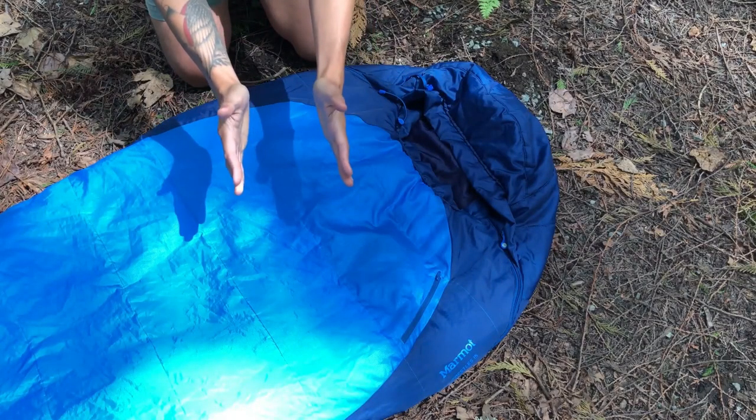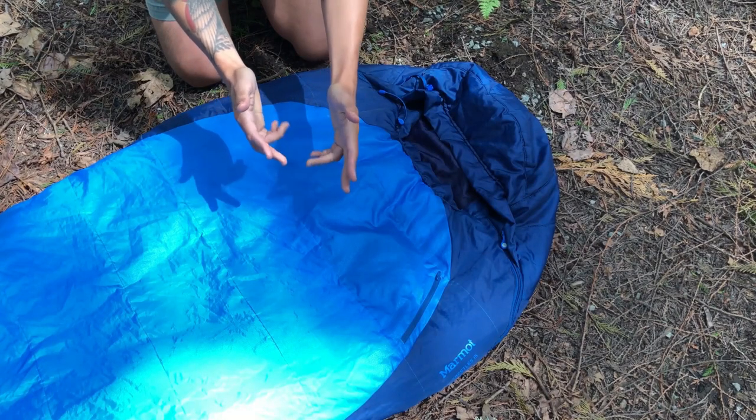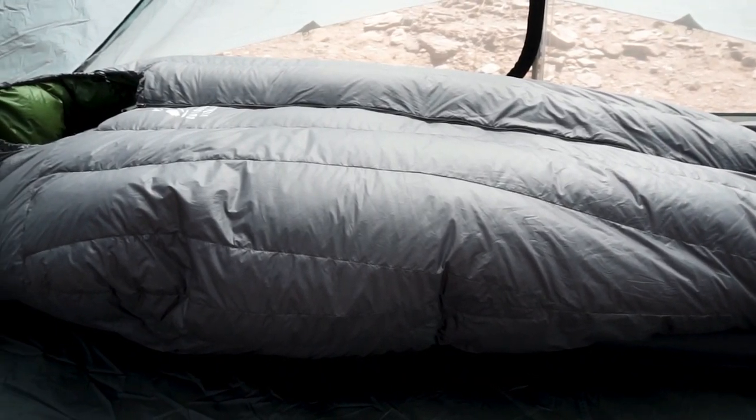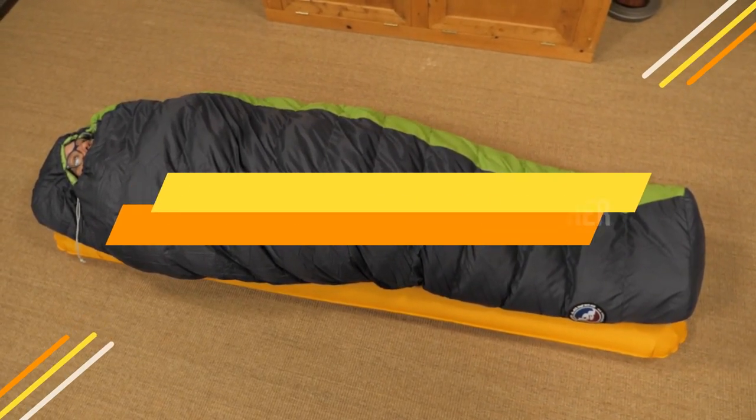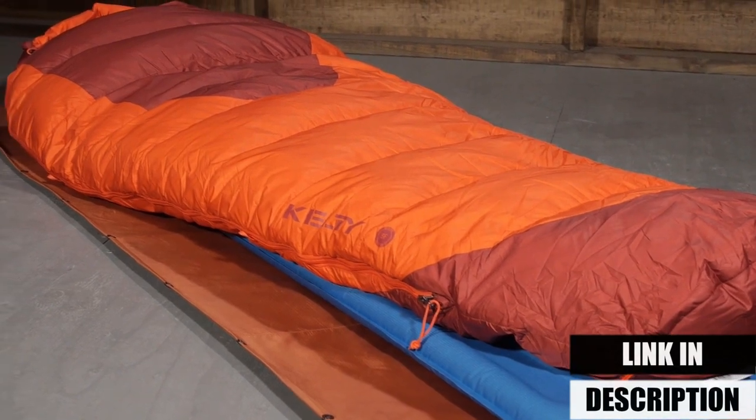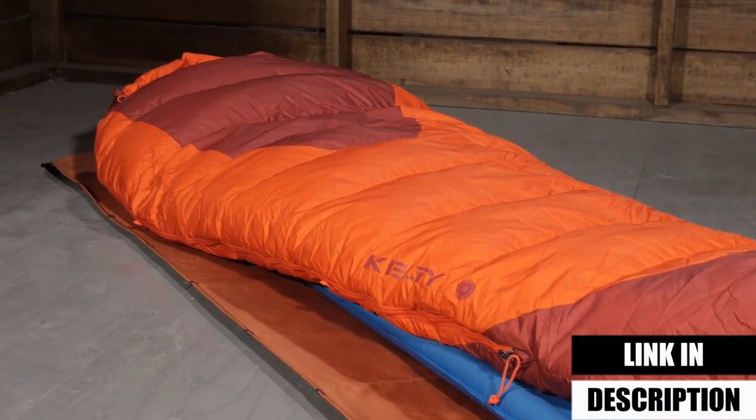A good night's sleep helps re-energize the tired brain and body. In this video, we will show you the 5 best sleeping bags for cold weather you could buy now. All of their links are available in the description box if you are interested.